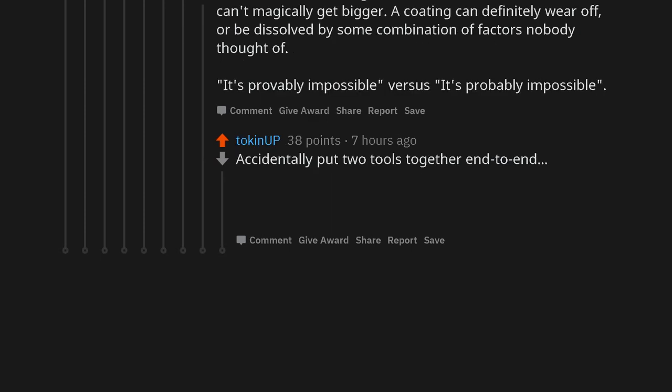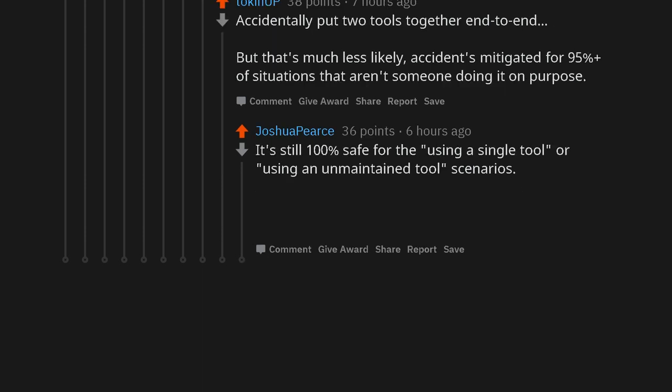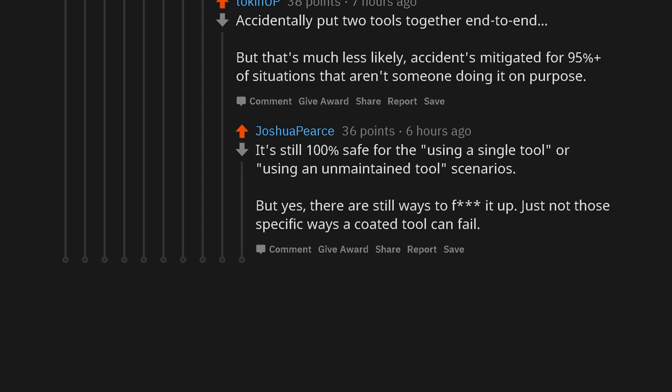Accidentally put two tools together end to end. But that's much less likely. Accidents mitigated for 95% of situations that aren't someone doing it on purpose. It's still 100% safe for the using-a-single-tool or using-an-unmaintained-tool scenarios. But yes, there are still ways to mess it up — just not those specific ways a coated tool can fail.